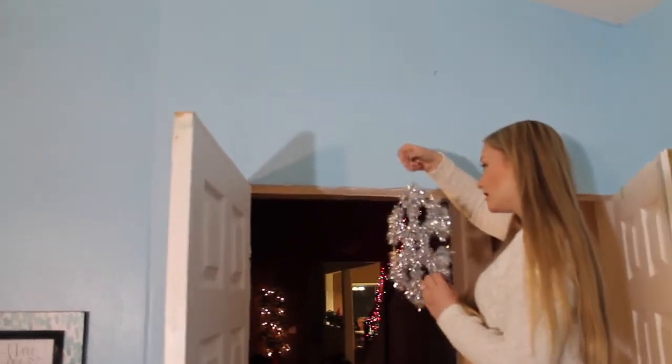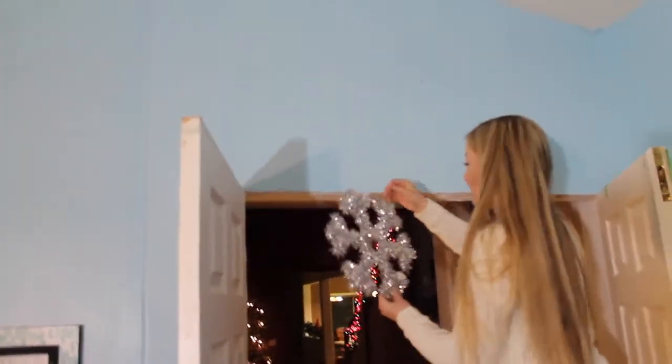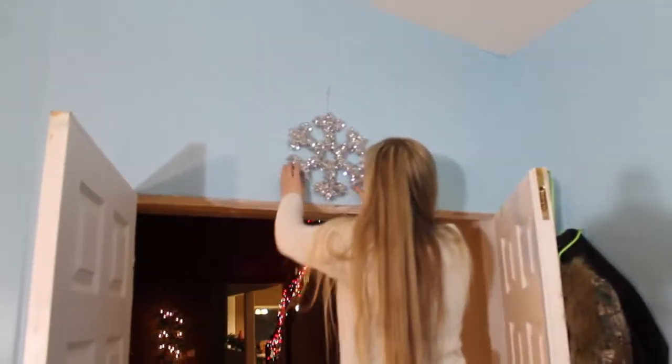I got this adorable snowflake from the Dollar Tree and it's really good quality for a dollar. It's a good size too and I think it's just so pretty.